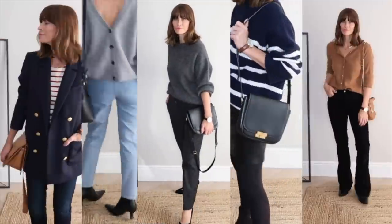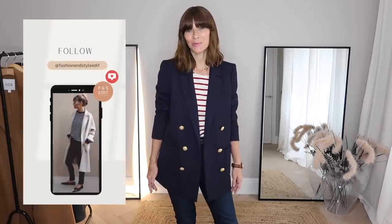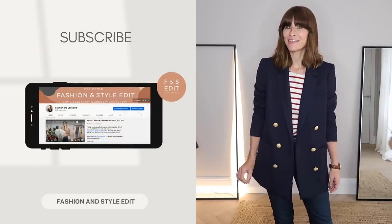Winter outfits for 2021 with a sprinkle of French style chic. If you're wondering how to add a sprinkle of Parisian vibe into your outfit ideas this winter 2021, then this video should help. I'll be sharing my tips and tricks and lots of outfit ideas to achieve a little French style chic in your looks this winter.